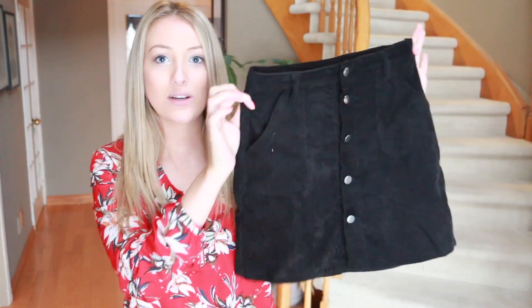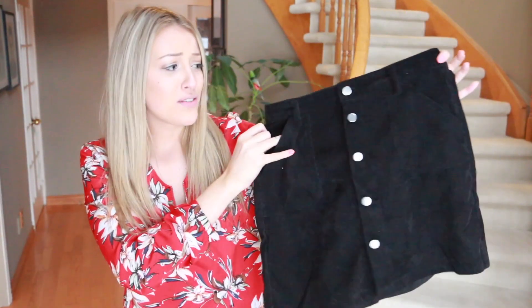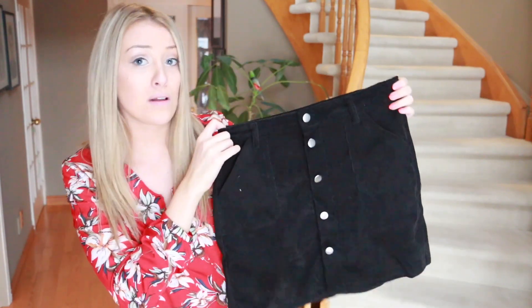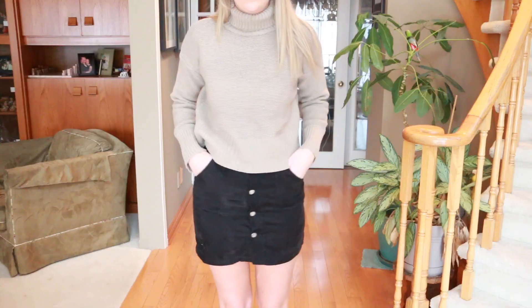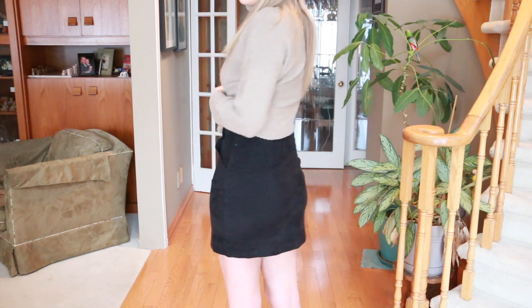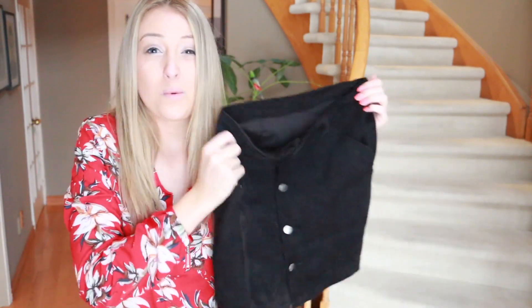The next item is a black corduroy skirt — and the skirt ain't it. I'm not a huge fan of the quality. I don't see myself wearing it because it's way too small on me, even in a size medium. The material is way too thin, and the bottom part splits apart, so it doesn't look flattering. I definitely wouldn't recommend buying this skirt — there are loose threads all over and it's just way too thin for what I was looking for.